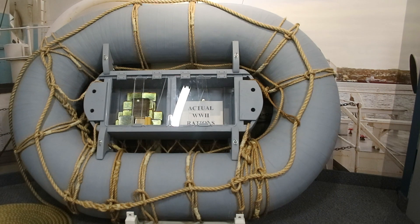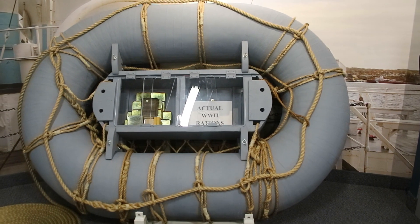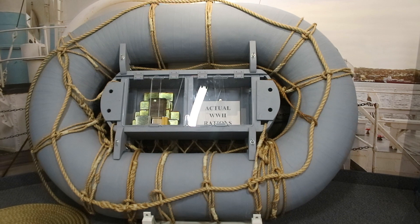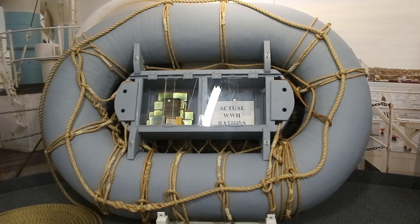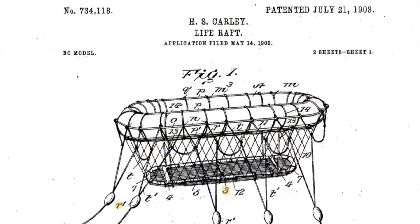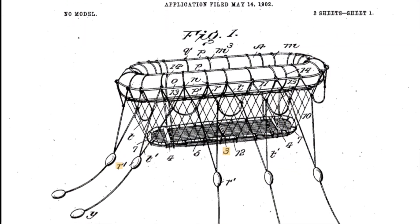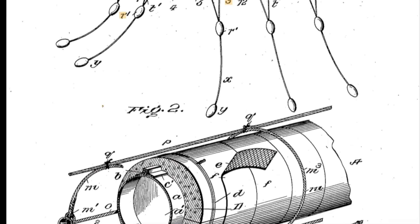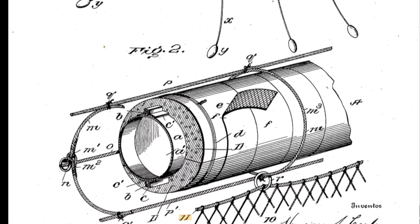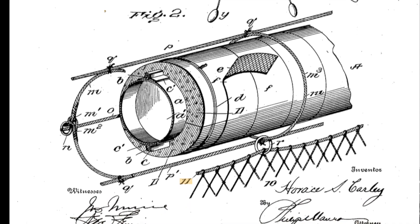This is what's known as a Carley raft or Carley float, a very common type of life raft carried aboard many merchant and naval vessels from the First World War to the Second World War. It was patented in 1903 by Horace Carley, who didn't get into the maritime safety or inventing business until very late in life.